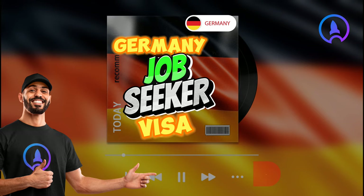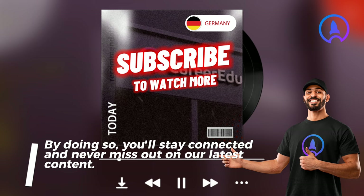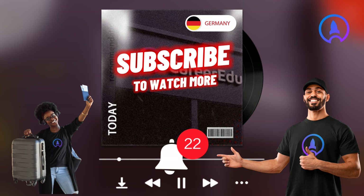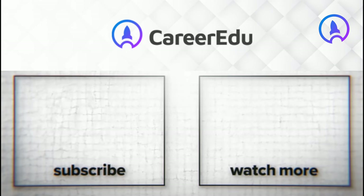With that, we have come to the end of another insightful video. If you haven't already, we at CareerHairDo urge you to please subscribe to our channel. By doing so, you'll stay connected and never miss out on our latest content. Don't forget to turn on the bell notification icon to receive timely updates whenever we release a new video. Thank you for joining us and we look forward to continuing this journey together. Please share this video. Thank you and we'll see you next time.